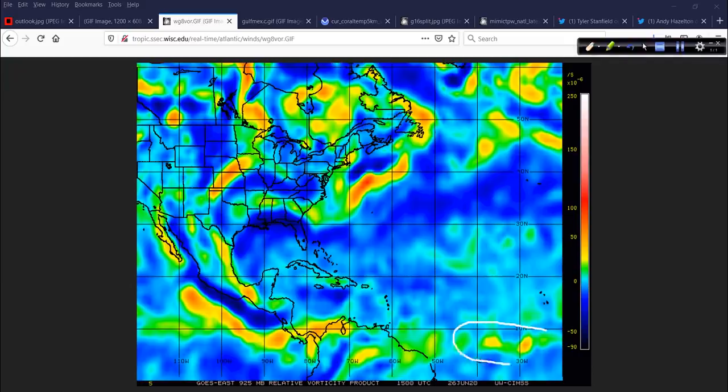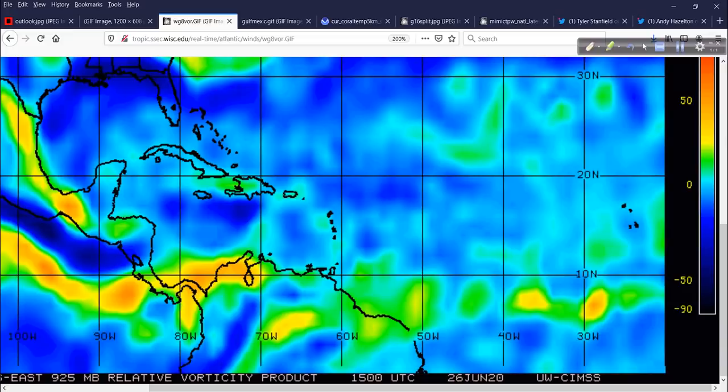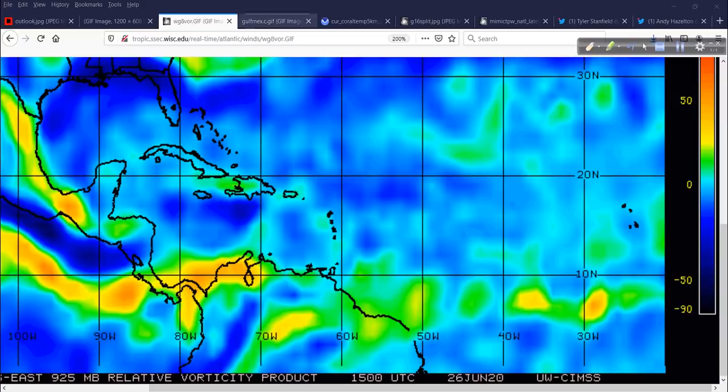Elsewhere in the tropics, I want to zoom in on this area — really important as we watch the next couple of days, not because it's going to be a problem for anybody, but look at this little blob of vorticity trying to close off and become its own thing, compared to what we have in the eastern Pacific where it's all strung out. This area is fairly low in latitude — we're talking around 6 degrees north, way out just south-southwest of the Cape Verde Islands.